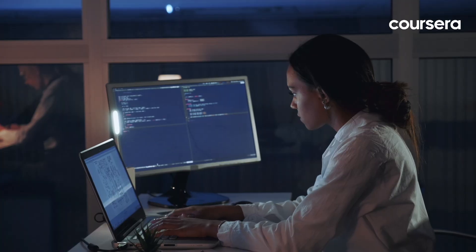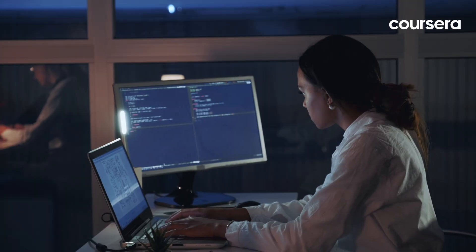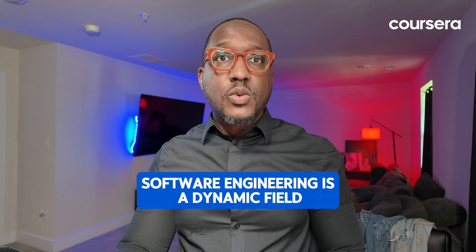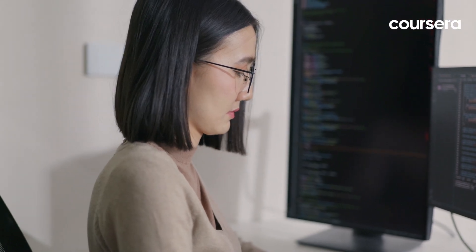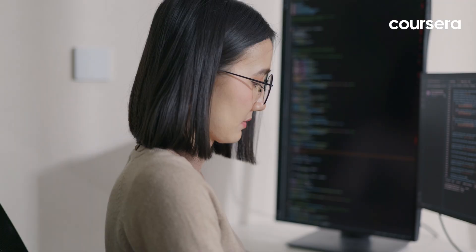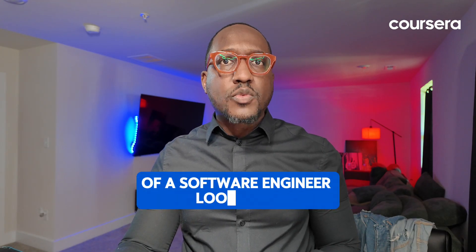Whether you're just starting out or looking to advance in your career, understanding the typical trajectory of a software engineer can help you navigate your journey. Software engineering is a dynamic field integral to nearly every modern industry. Software engineers design, develop, and maintain software applications that solve real-world problems. But what does a career path of a software engineer look like? Let's break it down.